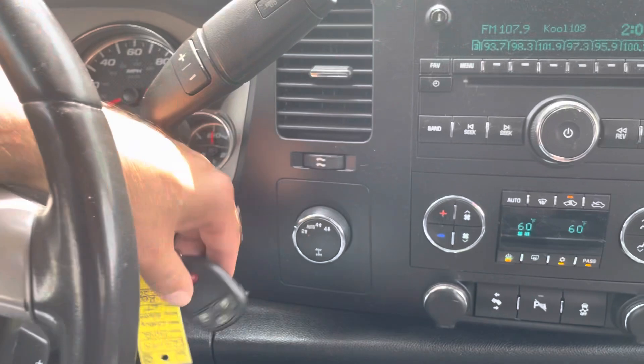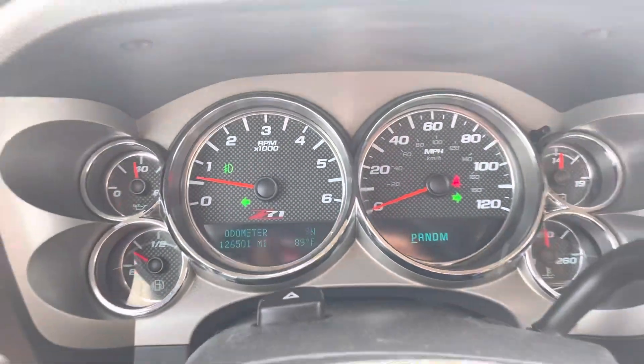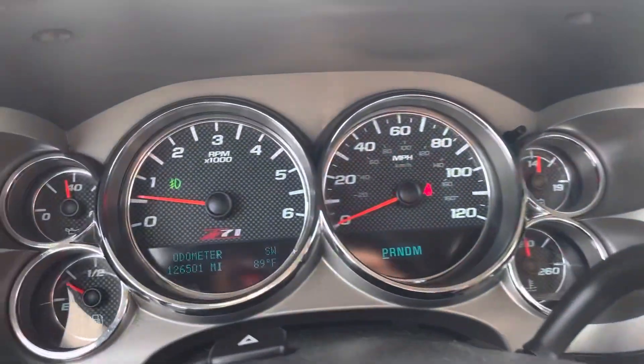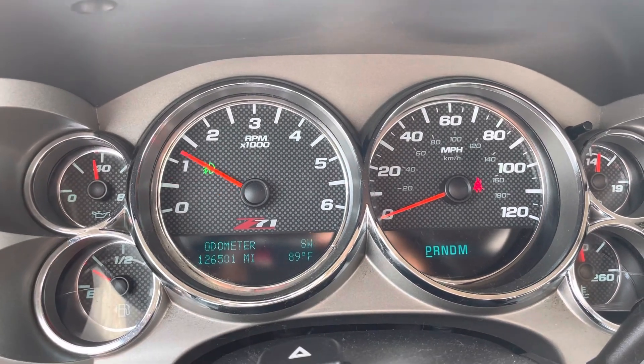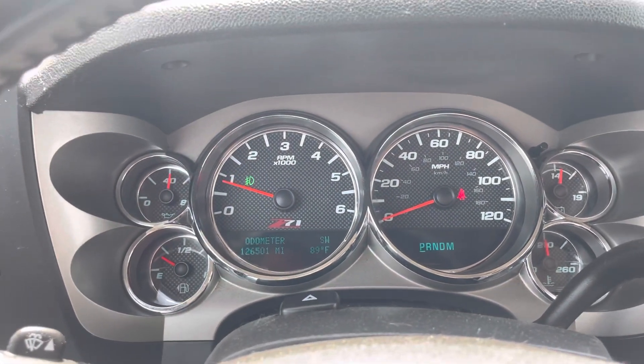Steering audio controls, keyless entry with remote on the cluster of the vehicle. You may see the LEDs flickering — that's a high-resolution camera, it's not doing that in real life. Miles are really good for the year: 126,501. No misfire, no hesitation, no check engine, no airbag light, not even a TPMS light.